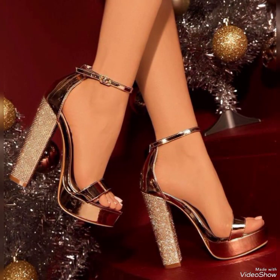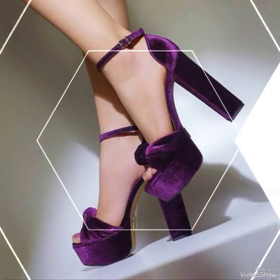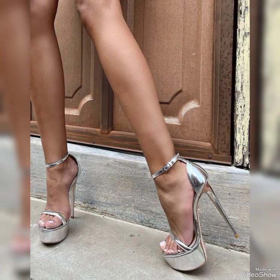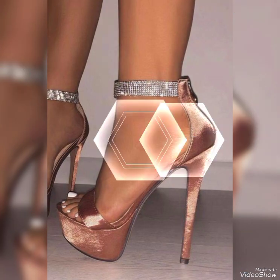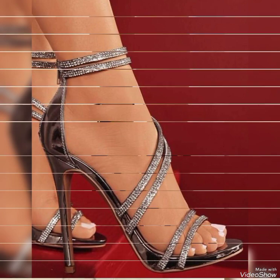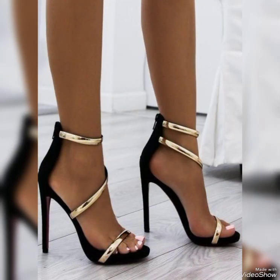Let's talk about Louboutin heels. They are absolutely iconic and known for their signature red soles. From classic pumps to strappy sandals, Louboutin heels are a symbol of luxury and style. They are crafted with impeccable attention to detail and are often adorned with beautiful embellishments. Wearing a pair of Louboutin heels is like stepping into a work of art.